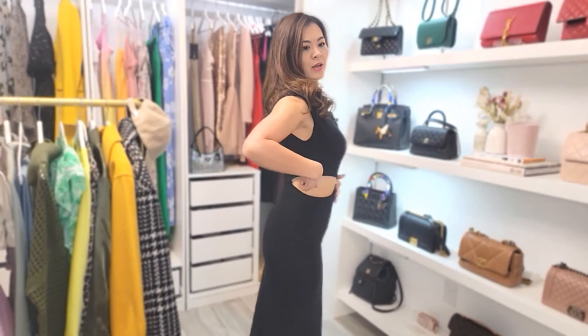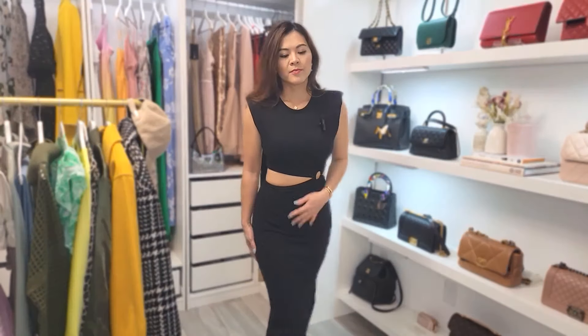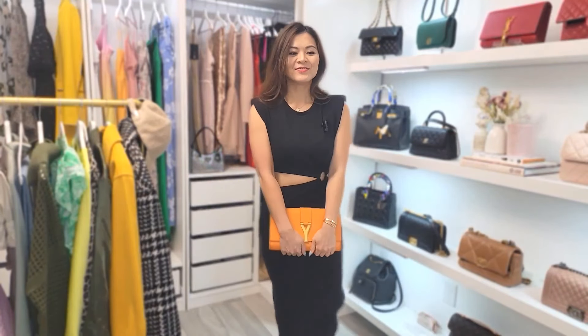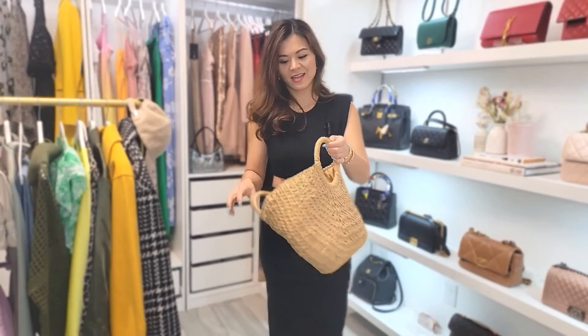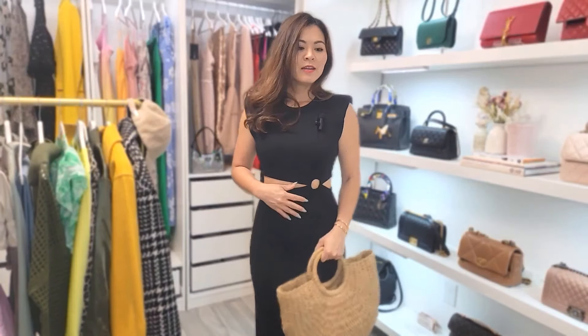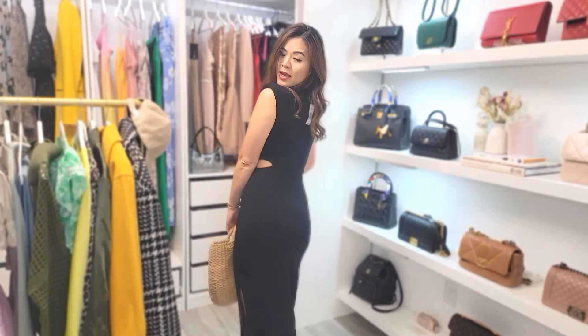Here's that black dress with the cutout — the cutout is right here where the ring is, and a bigger cutout right here. This is the back; it has a slit up to here and I can wear this with a clutch. It's really cute. This non-designer bag is so cute for vacation or summer outfits. This dress is amazing.